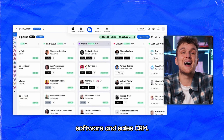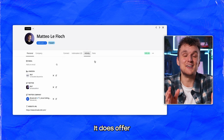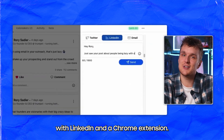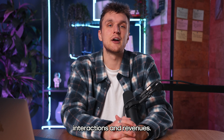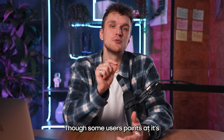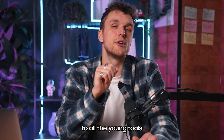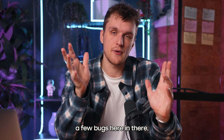BreakCold merges social selling software and sales CRM. It does offer multi-channel engagement, CRM integration with LinkedIn, and a Chrome extension. It's aimed at increasing B2B interactions and revenues, though some users point at its slow app performance with large data. The same thing happens to all the young tools — they always have a few bugs here and there, so no real problem.